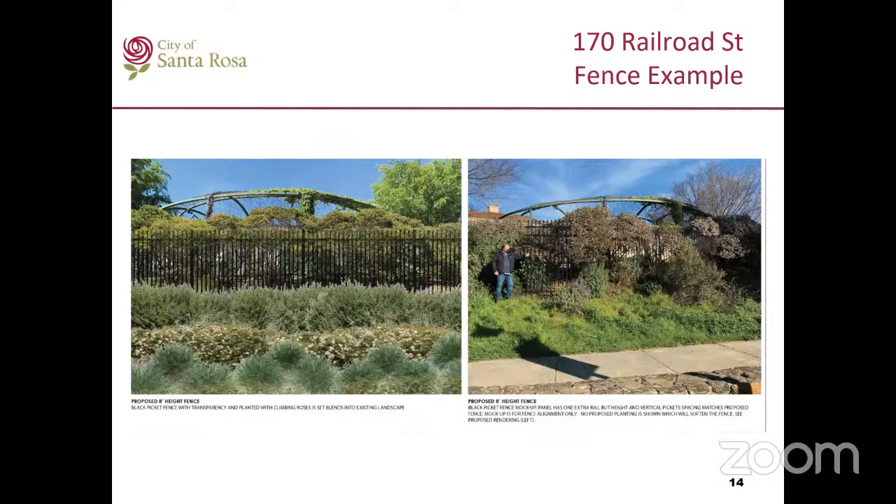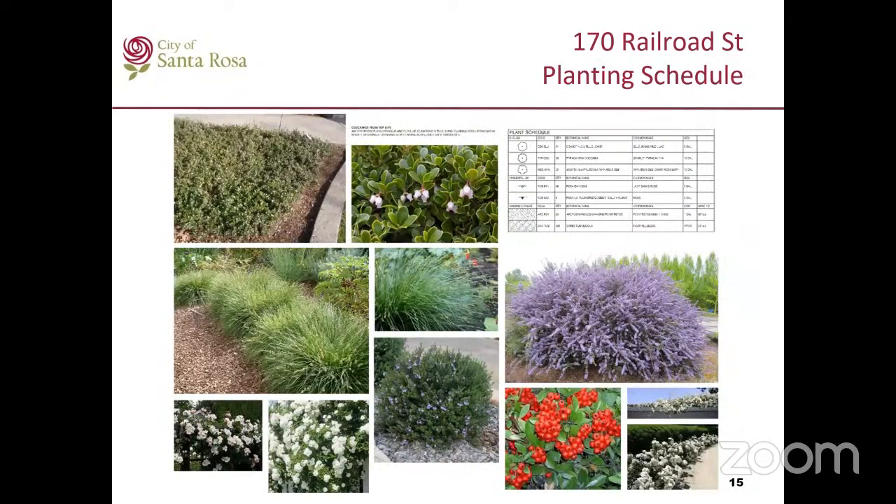The picket fence would allow visibility from both sides and views of the Santa Rosa Creek. Here is the planting schedule for the proposed landscaping. The applicant is proposing landscape improvements along the fence. The proposed planting would include drought tolerant, fire resistant, and low maintenance planting. Lady Bank roses would be planted along the fence, which would also grow as ground cover on the slope areas and along the fence to soften the metal fence. Evergreen flowering ground covers and evergreen ornamental grasses would also infill areas where planting is missing.